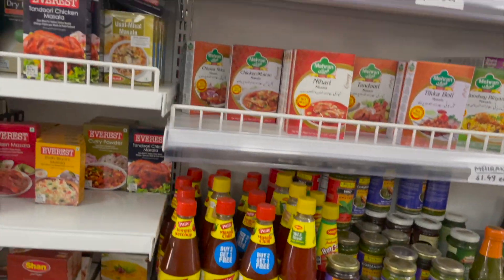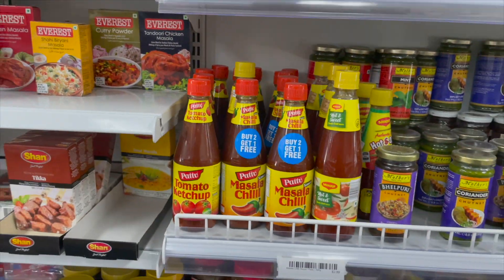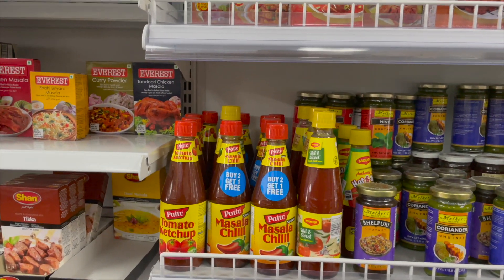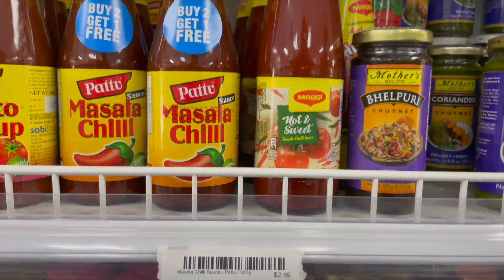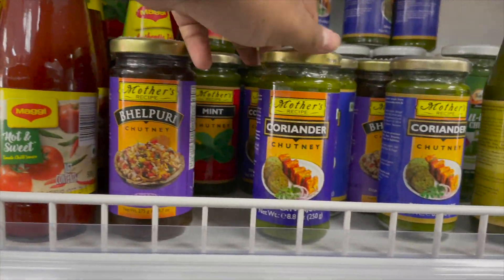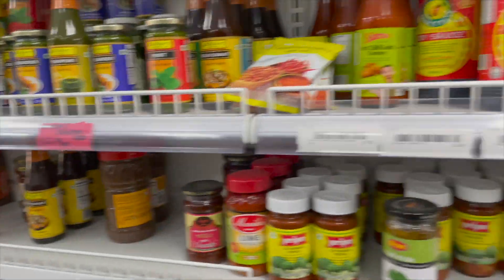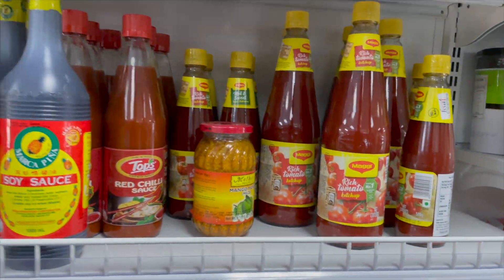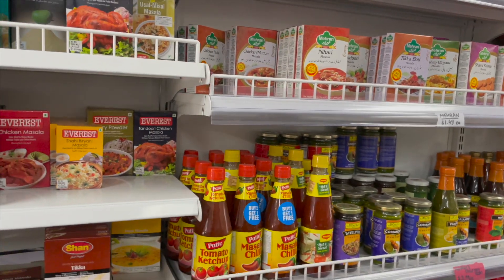On this side you have sauces and chutneys — a pretty elaborate collection. There's a brand available only in Australia, and you'll also get Maggi with all kinds of flavors, including bhel puri and coriander chutney. Interestingly, you also have the signature Maggi tomato ketchup, so if you enjoy Maggi noodles and like to add sauce or ketchup, you're all set for breakfast and snacks.